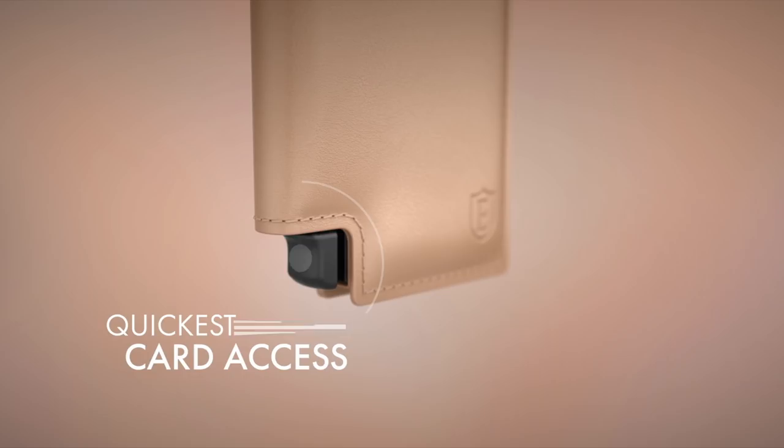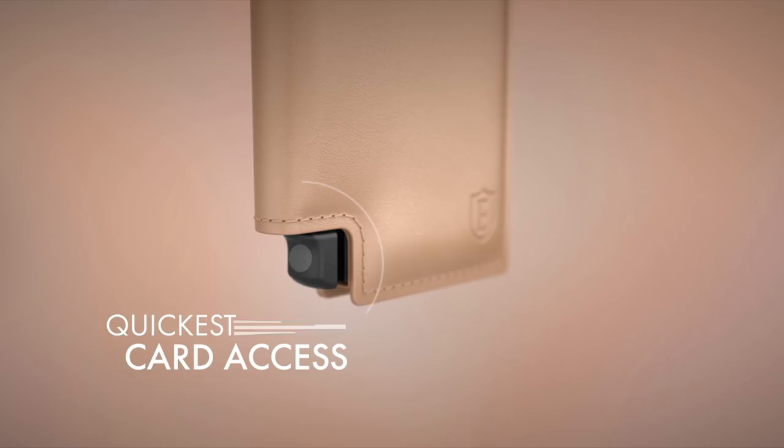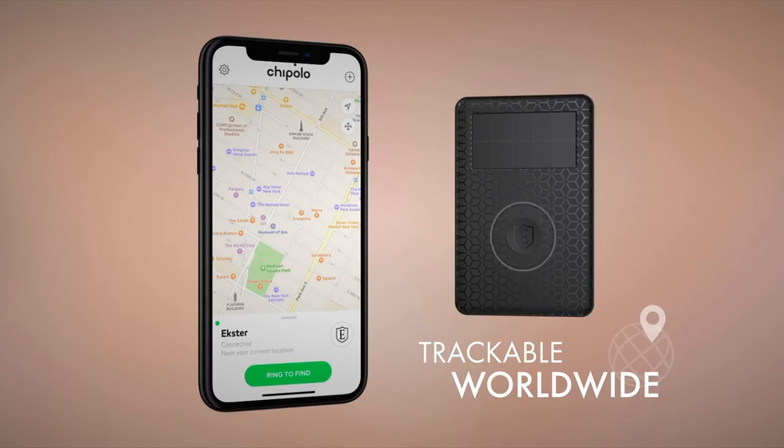This video has been sponsored by Ekster. Stay tuned until the end of the video to learn more about why you need to get yourself one of their smart wallets. First though, let's get into today's topic.